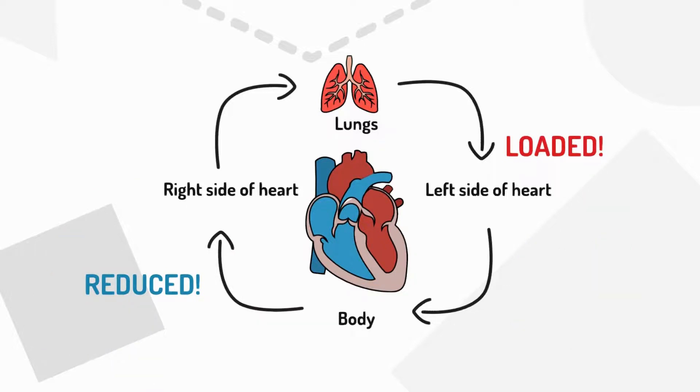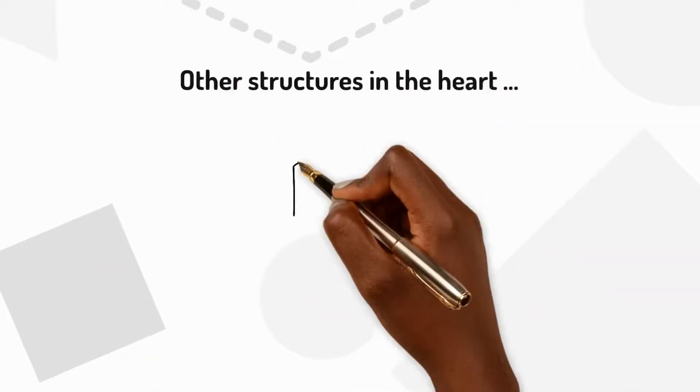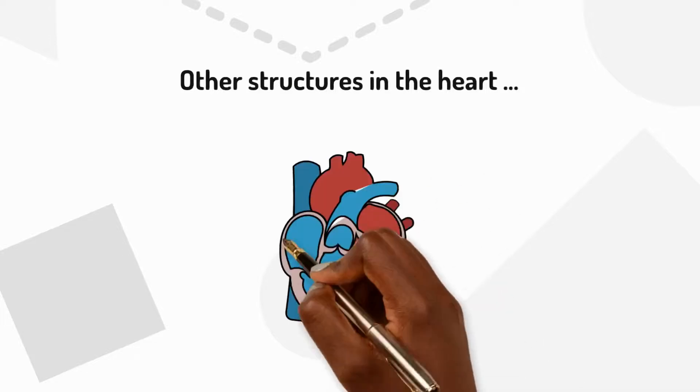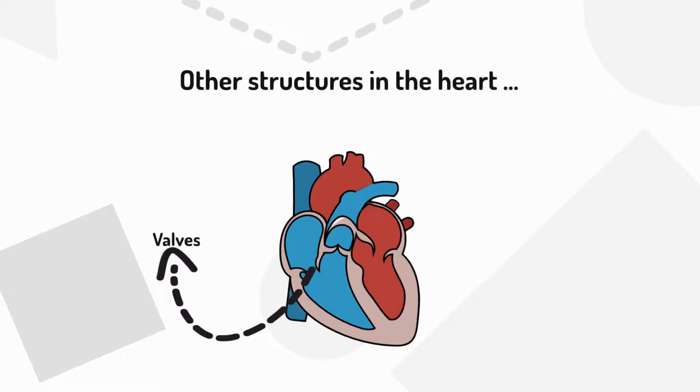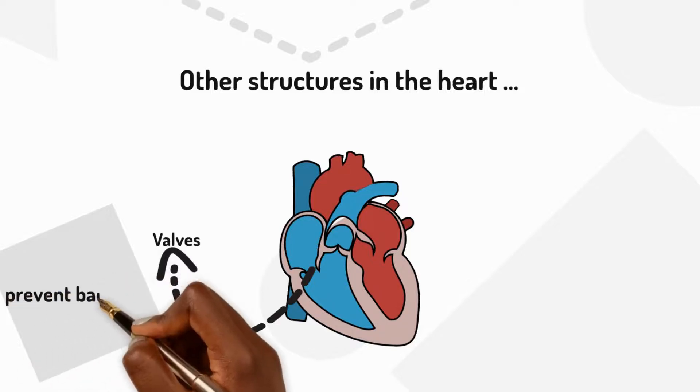The heart structure has other important features too. It contains valves that act like doors, opening and closing to control the flow of blood. They ensure the blood moves in the right direction and prevent it from flowing backwards.